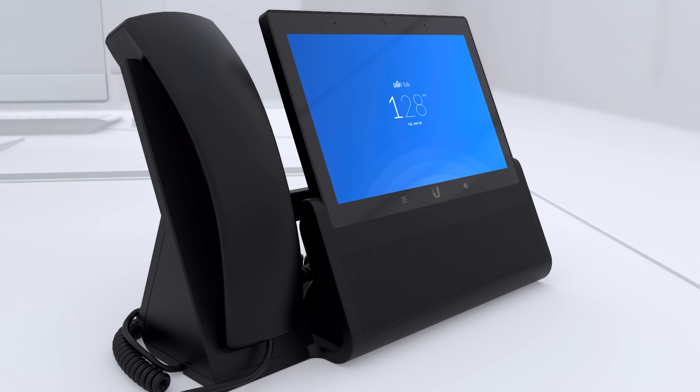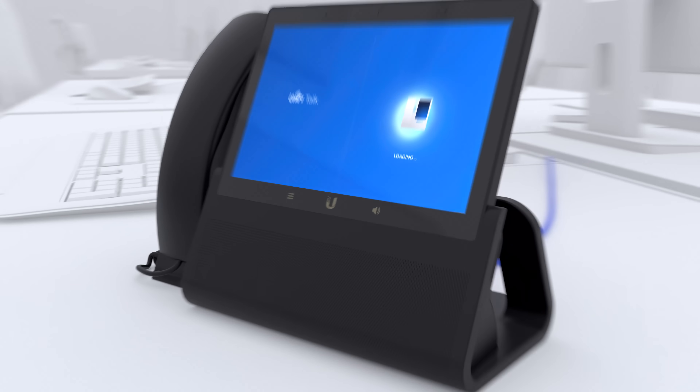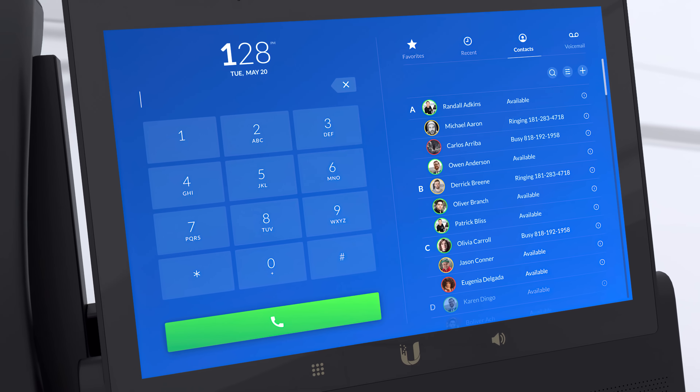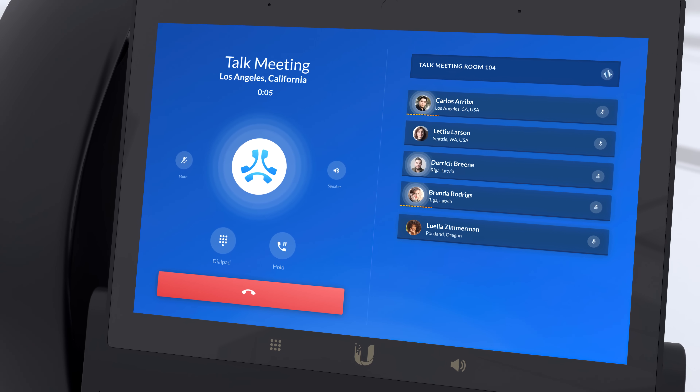Our most feature-rich phone is the Unified Talk Touch Max. Simply powered by PoE, the phone is designed for easy setup within minutes. Its massive 7-inch HD color touchscreen display offers voicemail, call transcription, conference calling and supports multiple phone lines.